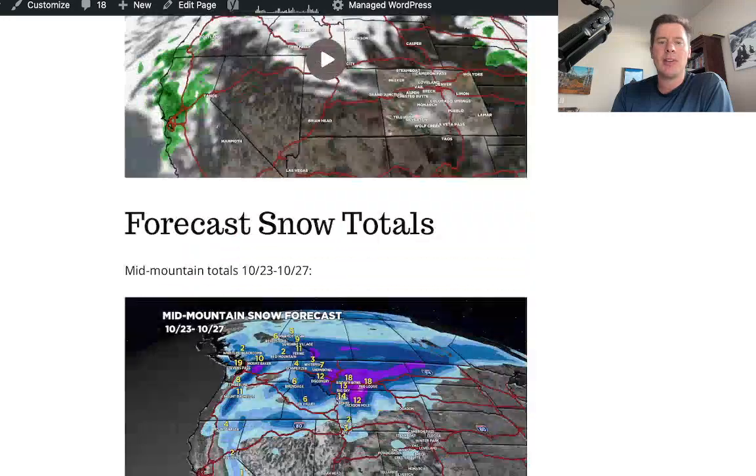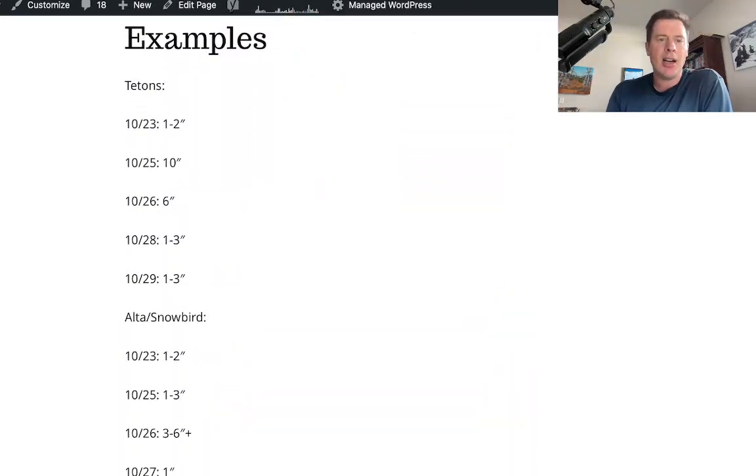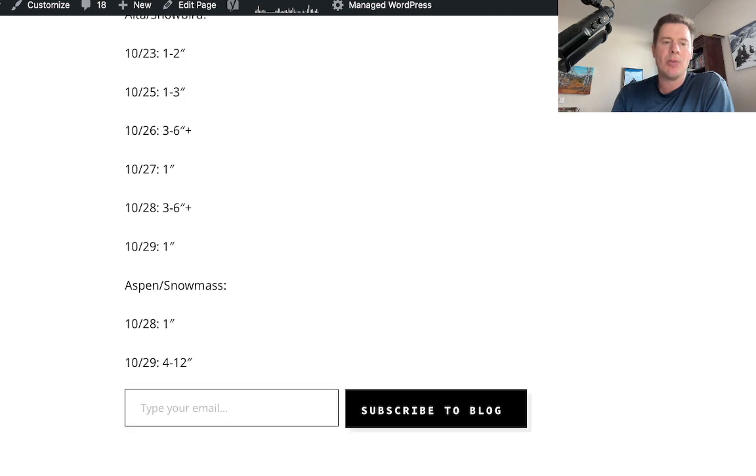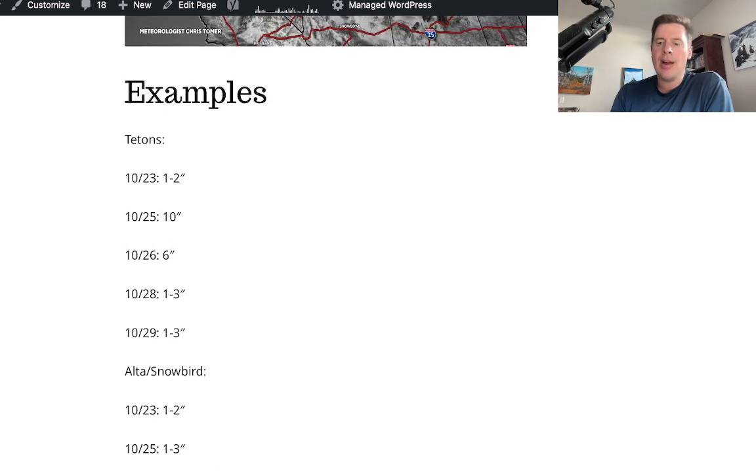We'll watch and see — right now I've got middle of the road for most of Alta and Snowbird. Colorado's numbers come on the 28th, 29th, and 30th: generally 4 to 12 inches for most of the central and northern mountain corridor. On the blog I do some specifics at the very end — Tetons broken down by time with a timeline of totals, and Alta Snowbird and Aspen Snowmass. The numbers don't really come in until the 28th, 29th, and 30th. That's going to do it — thank you for tuning in, always appreciate it, take care.